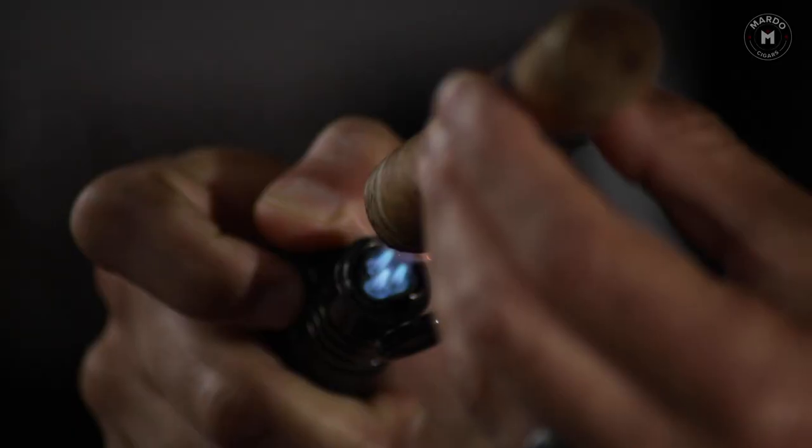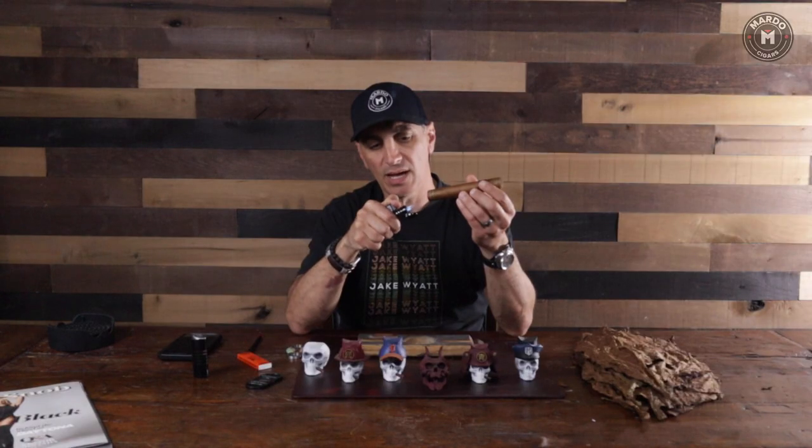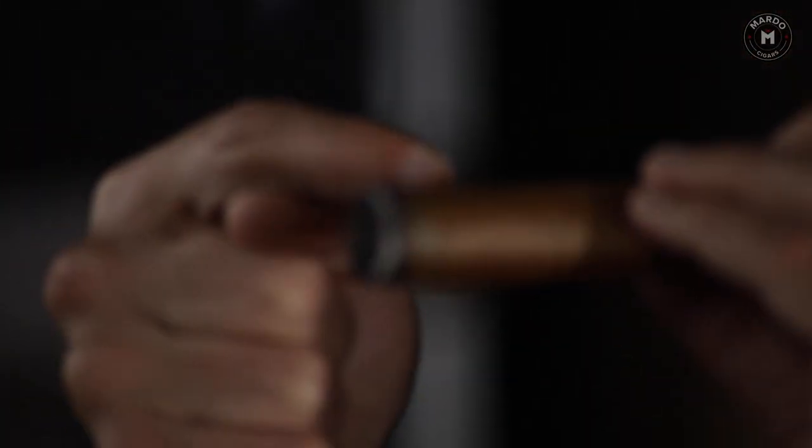When it comes to larger ring gauge cigars, what's going to happen compared to a 50 to 52 ring gauge? The wrapper — which is a third part of the cigar; we have a wrapper, a binder, and the filler — is the most expensive part of the cigar and it gives you a lot of the flavor. So if I were to take a cigar with a Connecticut wrapper and replace it with a Maduro, it becomes a completely different cigar. With a larger ring gauge, you're going to have a whole lot more filler-to-wrapper ratio. Also, since the draw of air is less restricted, the draw in this cigar is going to be cooler. Let's test it.